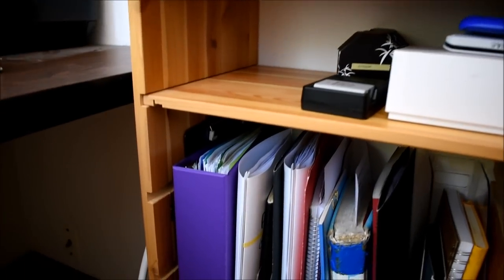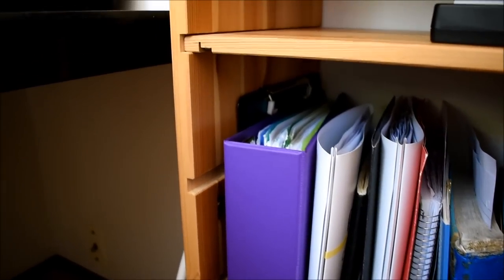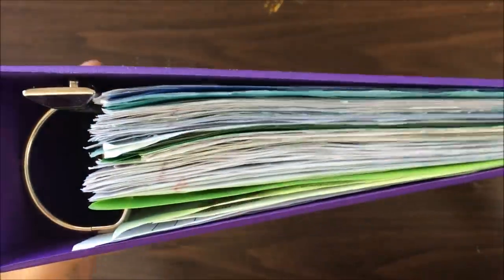The next shelf down is where I store papers and they're separated by magazine files. The first section is for old papers, including my French notebook from last year, a clipboard, my French portfolio from last year, and a binder of all of my notes from the last year.